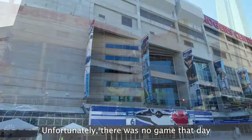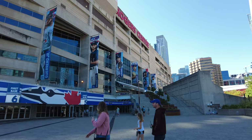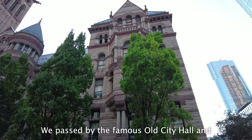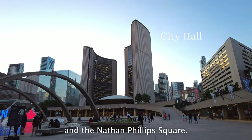Unfortunately, there was no game that day, but I highly recommend going. We passed by the famous Old City Hall, and just beside it are the current City Hall and Nathan Phillips Square.